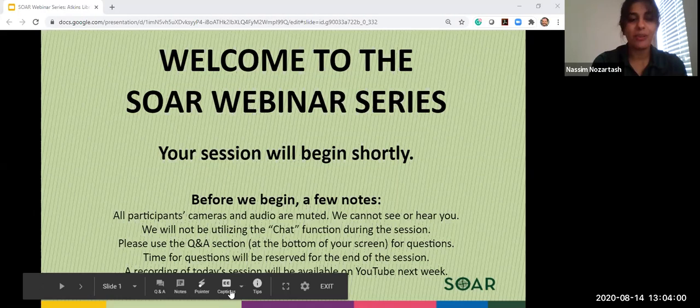We'll go ahead and get started. I'm going to hand it over to Ryan Harris, who's the Head of Research and Instructional Services.